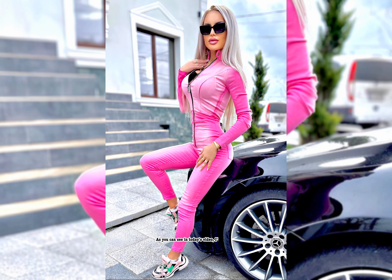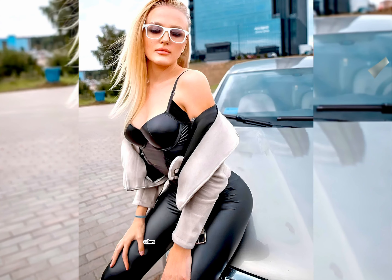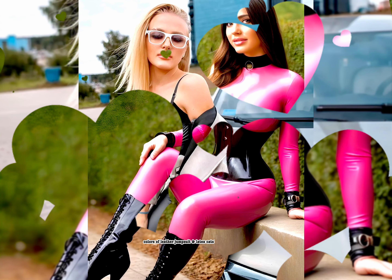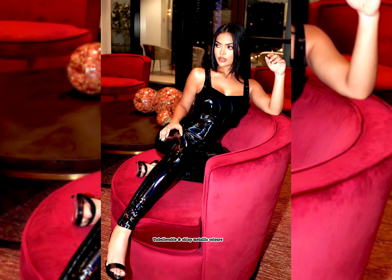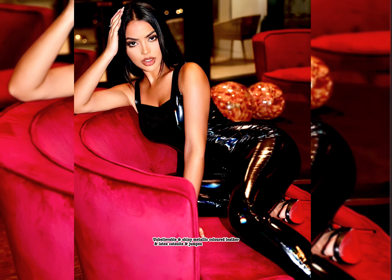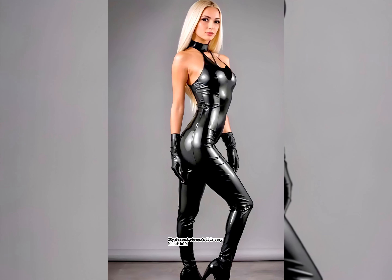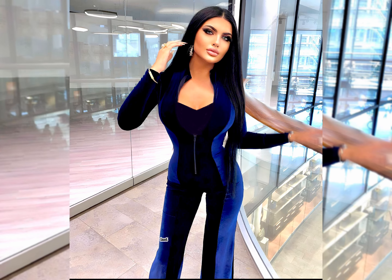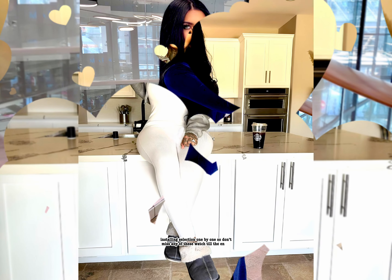As you can see in today's video, I'm going to show you some excellent and alternative colors of leather jumpsuits and latex catsuits and outfit ideas. Unbelievable and shiny metallic colored leather and latex catsuits and jumpsuits outfit ideas. It is a very beautiful, attractive, and awesome selection one by one, so don't miss any of these — watch till the end.